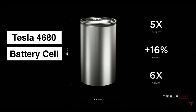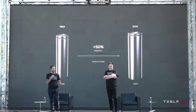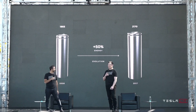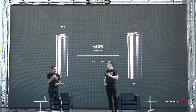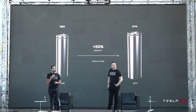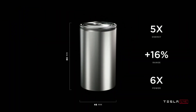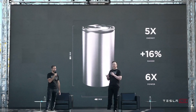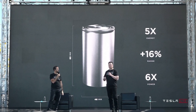The battery we're talking about is Tesla's new 4680 cell. It's not just a tweak — it's a revolution. Tesla initially unveiled the 4680 battery cell during a 2020 Battery Day event, during which it explained the cost and efficiency benefits of the battery size in comparison with the 2170 form factor. Named for its dimensions — 46mm wide, 80mm tall — this battery is five times more energy-dense than the current 2170 cells used in today's Teslas.